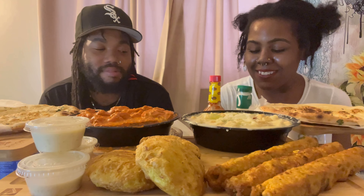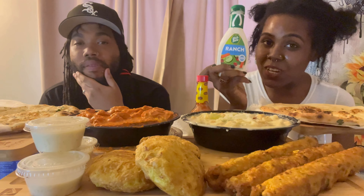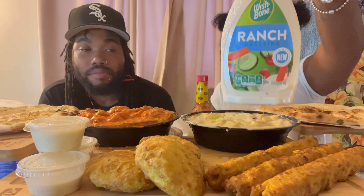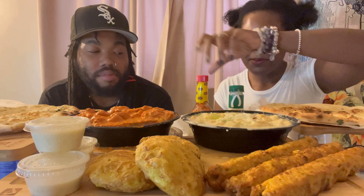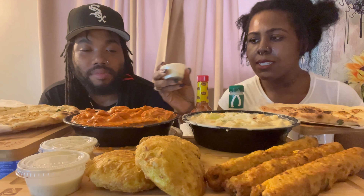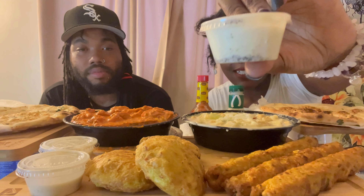We got some sauce on the side. We got some Louisiana hot sauce just in case — y'all know I like heat. And then we got some ranch, Wishbone. Gotta have a wishbone. They sent us some sauce too. I'm not sure exactly what it is, but we're going to find out. It's different.